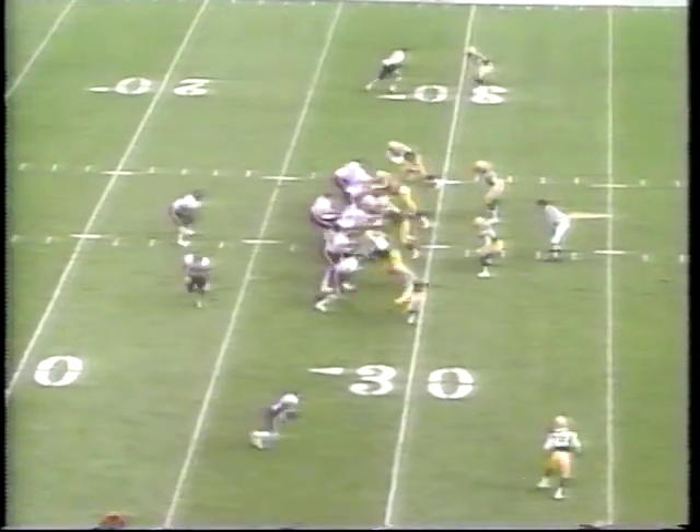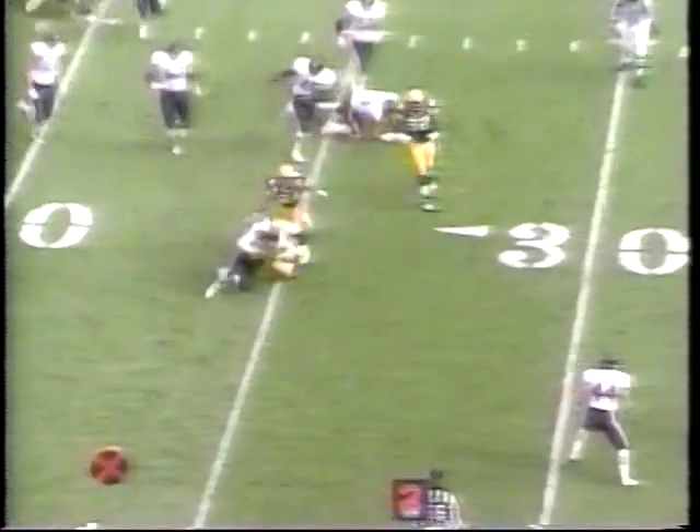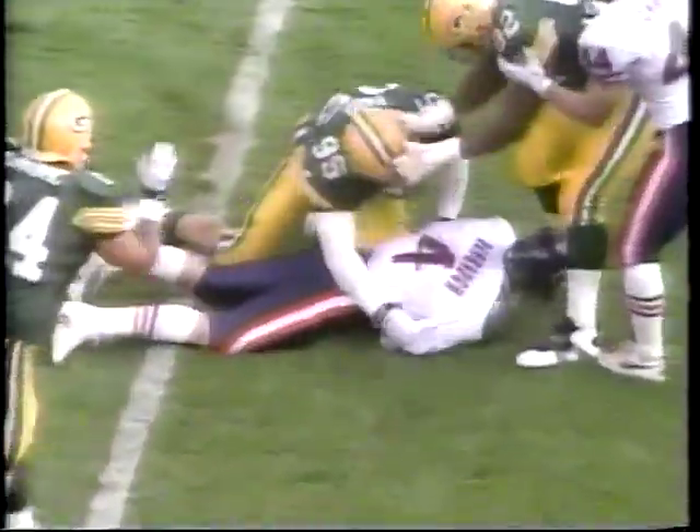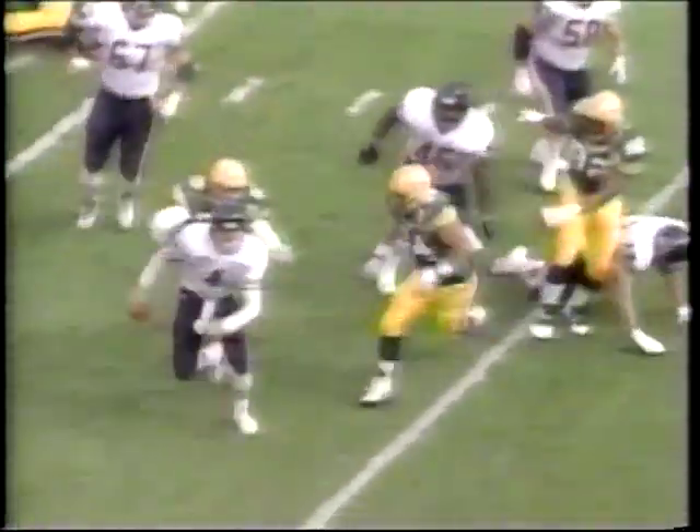Mike Holmgren knows they dodged a bullet, and Jim Harbaugh could not dodge this bullet. He's number 95, Bryce Paup. A great job by Bryce Paup coming from the top of the screen, turning the corner, using the outside speed rush, and then just having the tenacity to get downfield, get after the quarterback, and make the sack on Harbaugh.